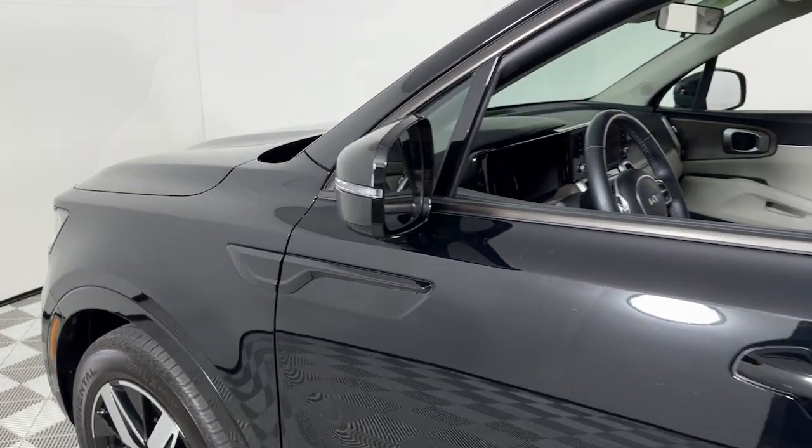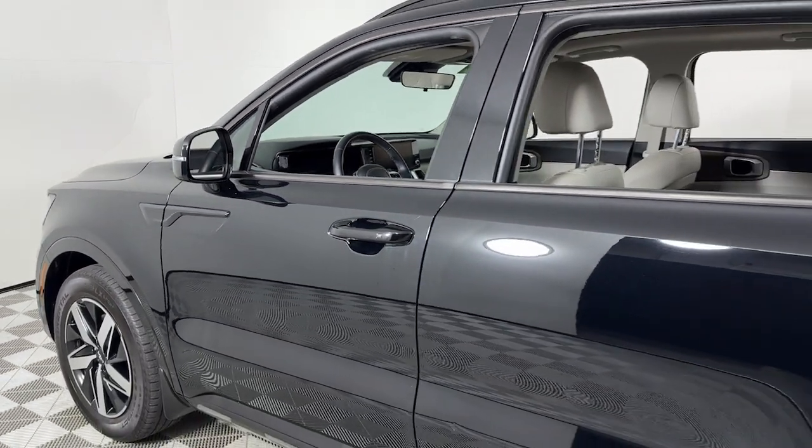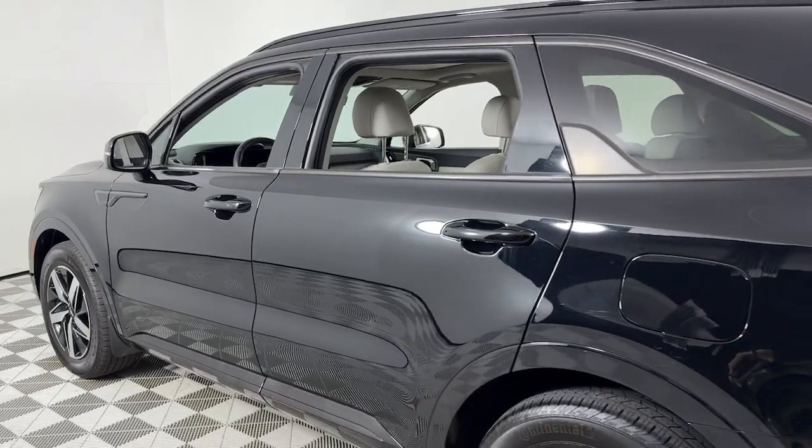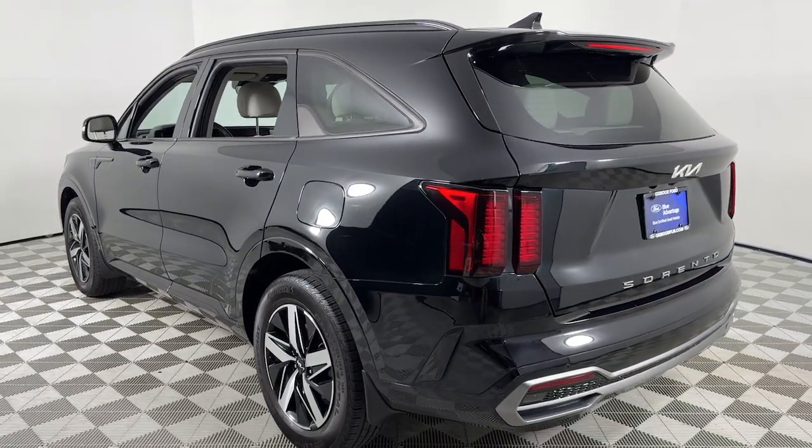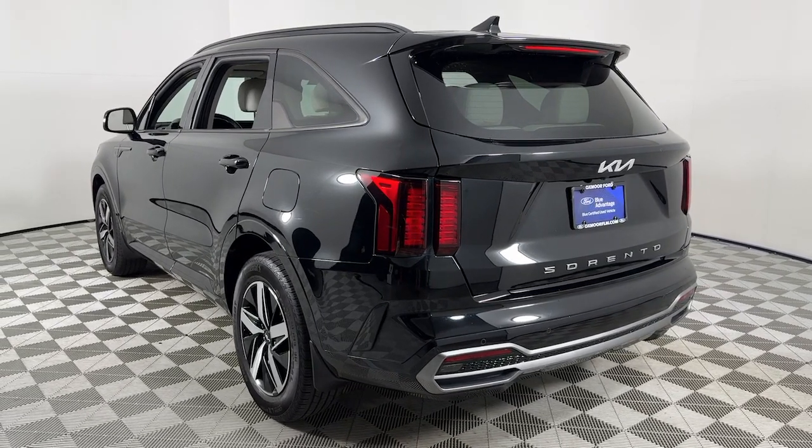Can you see yourself in the 2022 Kia Sorento? With less than 40,000 miles on the odometer, this vehicle stands out from the rest. Answer the call to adventure in this sleek Sorento.